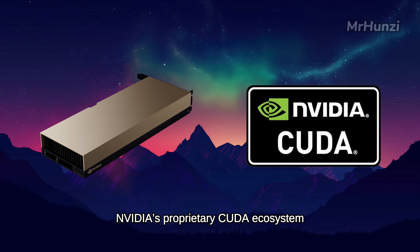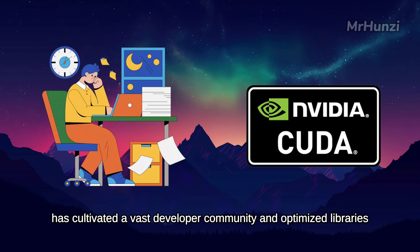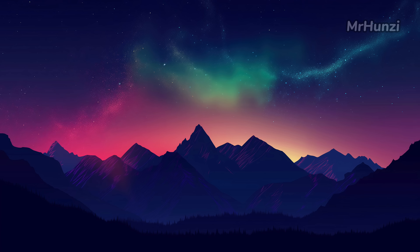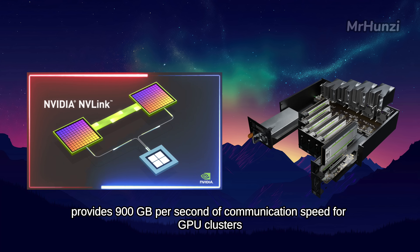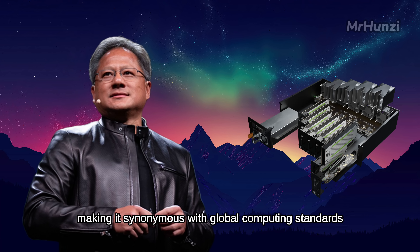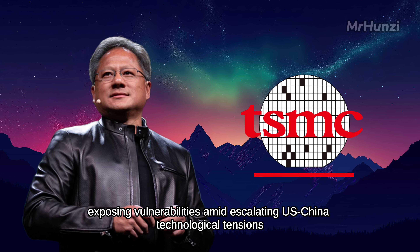Second, NVIDIA's proprietary CUDA ecosystem, launched in 2006, has cultivated a vast developer community and optimized libraries, supporting applications from deep learning to scientific computing. Developers can program efficiently without delving into low-level hardware details. Additionally, NVIDIA's high-speed interconnect technology NVLink provides 900 GB per second of communication speed for GPU clusters, ensuring seamless multi-chip collaboration. These factors collectively cement NVIDIA's reign in the AI market, though its success relies heavily on TSMC's supply chain and a globalized ecosystem, exposing vulnerabilities amid escalating U.S.-China technological tensions.